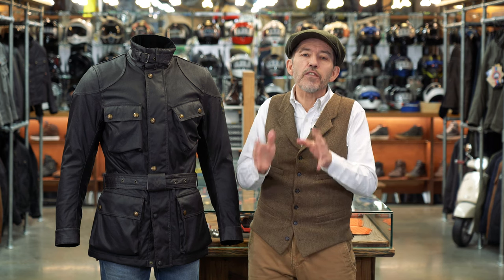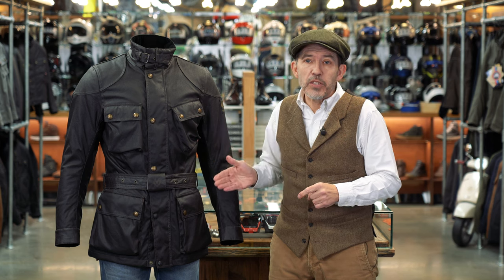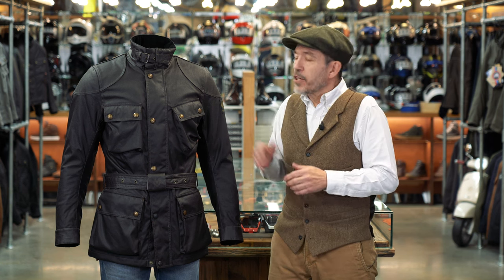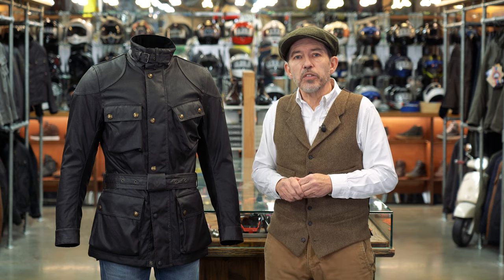The Trailmaster is a mother of a jacket — it's as tough as old boots and it's going to take a lot of abuse. In fact, we have customers who long-distance commute in this jacket, and whilst it was never intended for such rigours, it will certainly cope. The jacket also works really well with riding jodhpurs, a swagger stick, and tall leather boots.